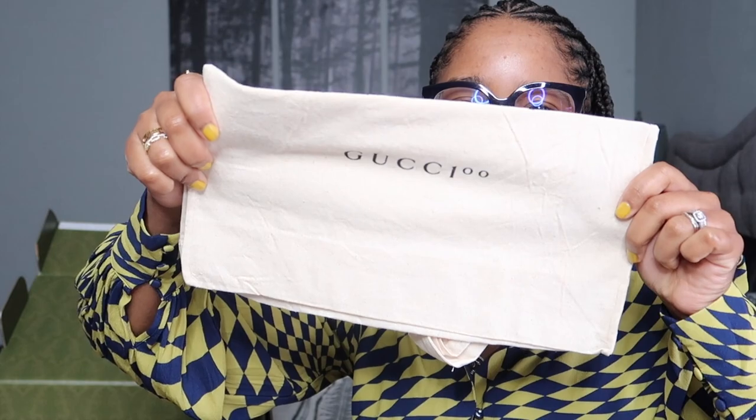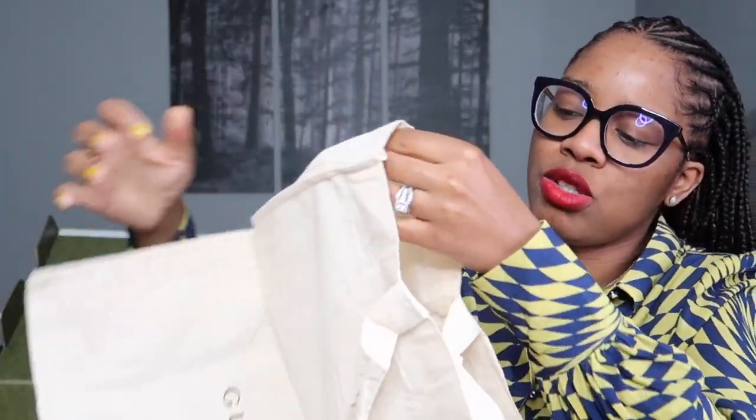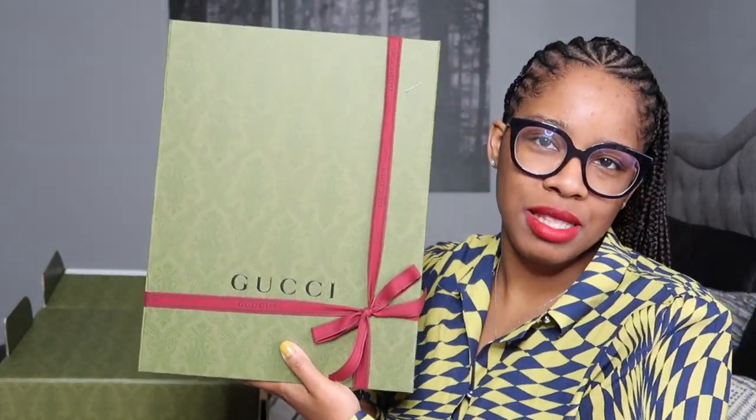As you all know, here is the card which they don't really put anything on anymore. You just get like a barcode and it tells you thanks for shopping with Gucci. It usually comes with this little Gucci shopping bag now. Let me just open it so you guys can see what it looks like — just a little shopping bag, and then this is the item right here, it comes in this box.